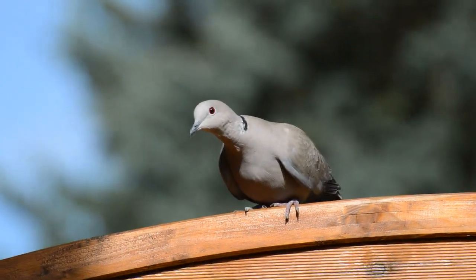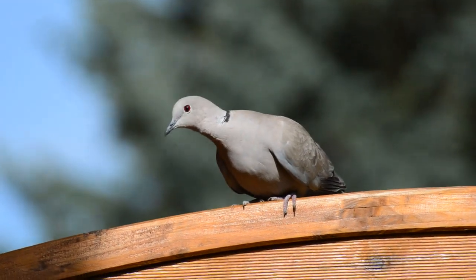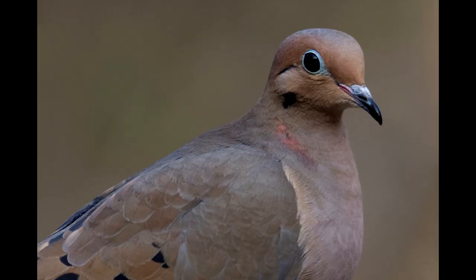For birds with lateral eyes like a dove, you can see it's focusing on you if it turns sideways. Their eyesight is better in the middle of each eye than it is in the front.